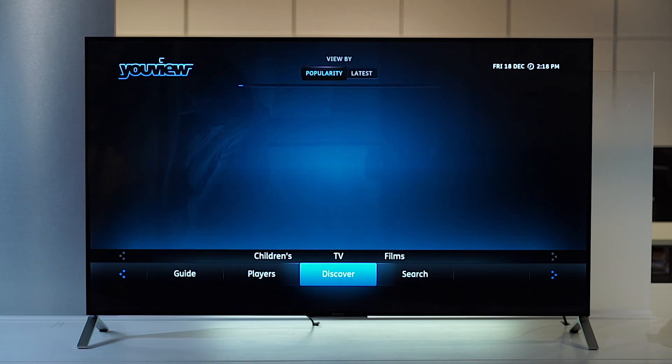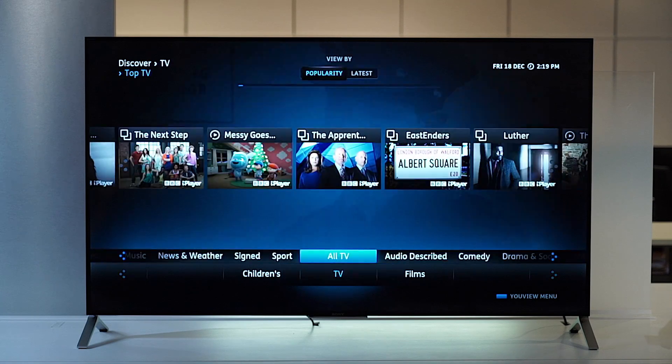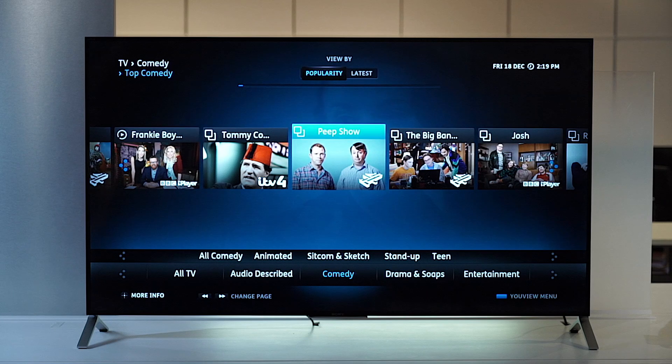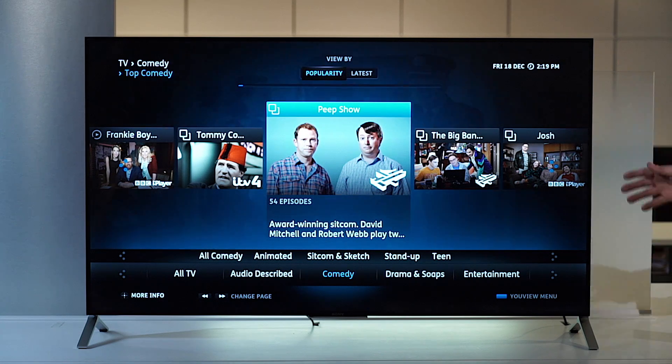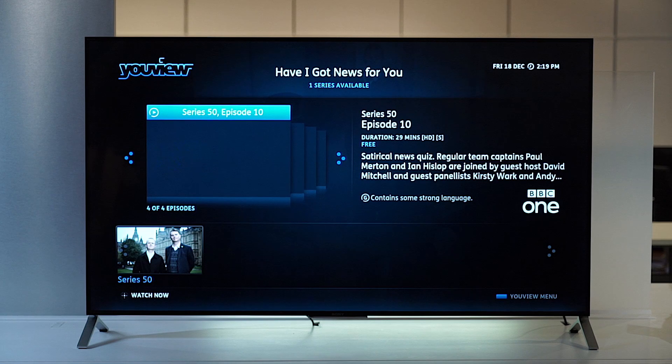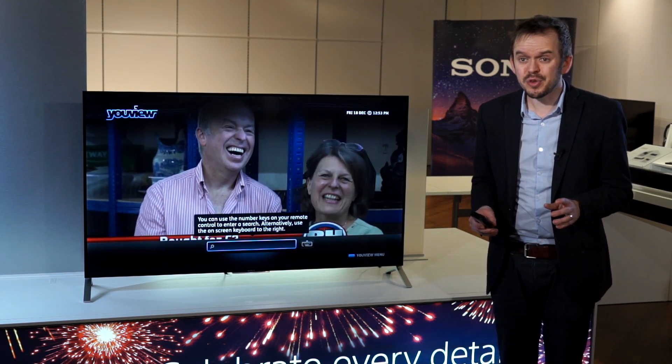One of the great things about uView is that it brings all the content from all the catch-up channels into one place. It means your customer can find the program they want to watch without having to scroll through each catch-up service one at a time. So let's say your customer is interested in watching a TV comedy but they're not sure which one. All they need to do is from the uView menu select Discover, then TV, then comedy, and uView will show all the most popular comedies from any of the catch-up services. They can then access them by selecting the program they want. If the customer knows exactly what they want to watch, they can just type the name into the search bar and uView will find the program they're looking for.